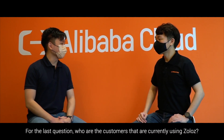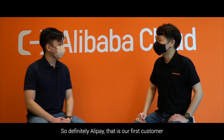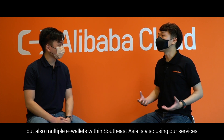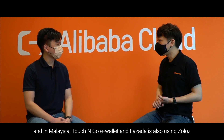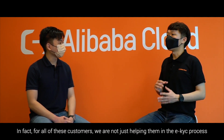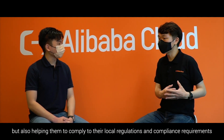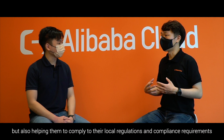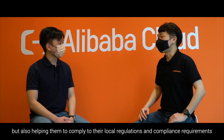Who are the customers currently using Zolos? RD Pay is our first customer, and multiple e-wallets within Southeast Asia also use our services, such as Kakao Pay and GCash. In Malaysia, Touch&Go e-wallet and Lazada are also using Zolos. For all of these customers, we are not just helping them with the eKYC process, but also helping them comply with their local regulations and compliance requirements.